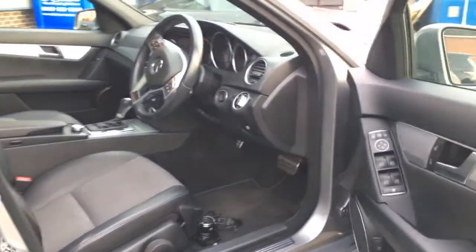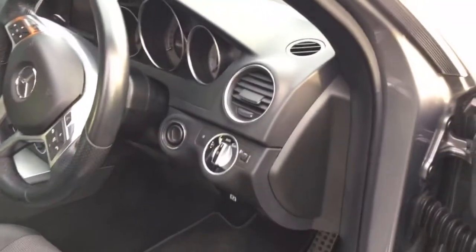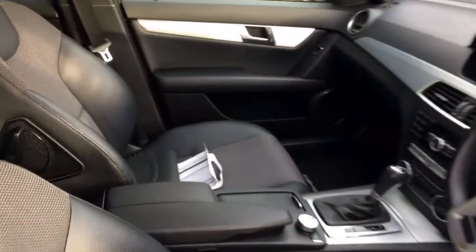Inside the car it has power door mirrors. The aluminium door caps continue, with full electric windows and automatic headlights — halogen headlamps in this particular vehicle. We'll work our way around to the inside of the car.